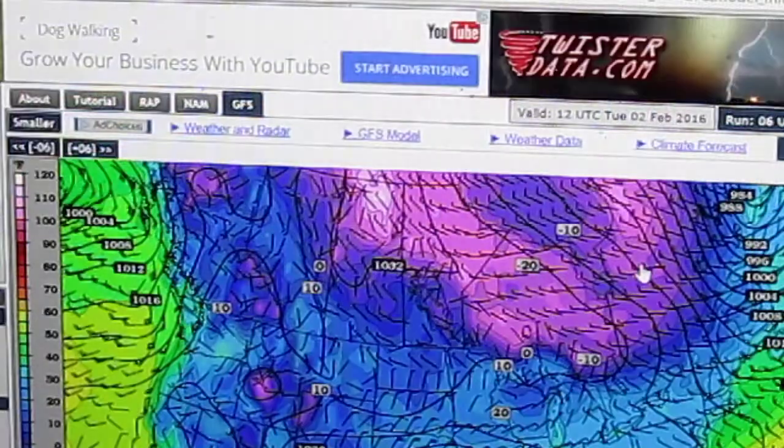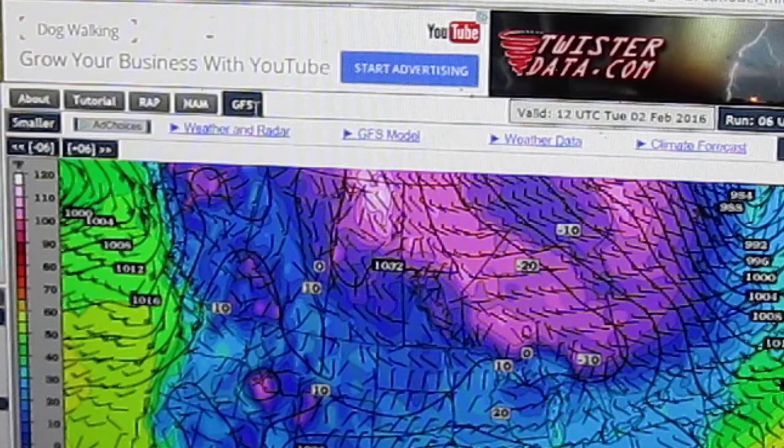For time's sake, I'm going to look at just one of them. This particular model is called the GFS, the Global Forecast System.